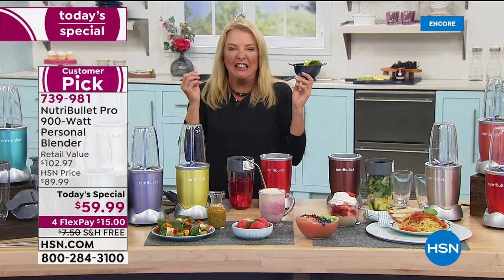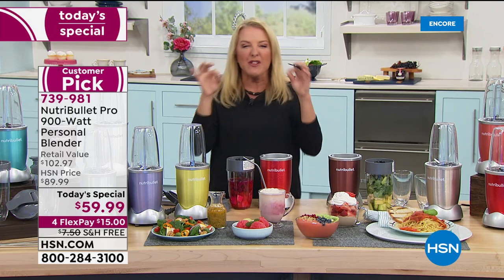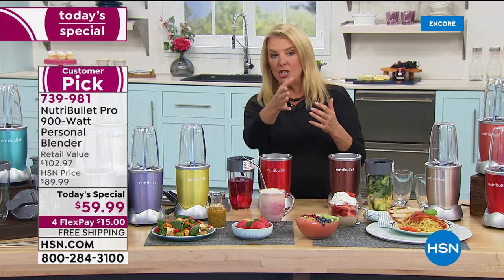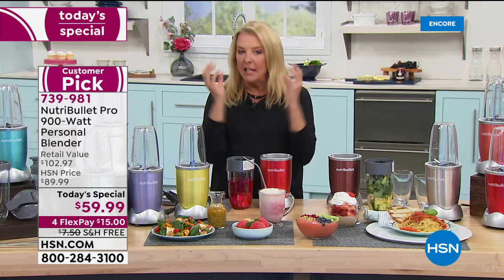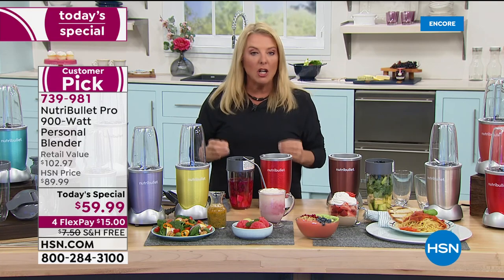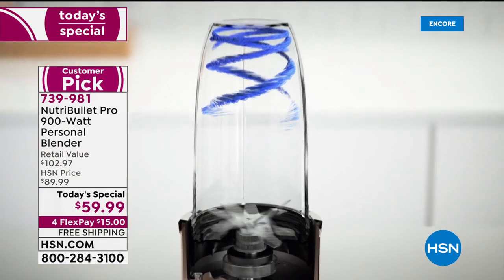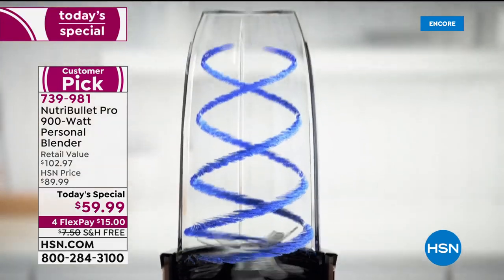If it tastes grainy, or you feel the stem of a spinach leaf, you're not going to drink it. But with the NutriBullet, that unique patented extraction system gets the best out of everything — no grainy nastiness. If you're a non-vegetable eater like me, it's the perfect way to disguise and hide vegetables. You'll gobble it down and get your kids to drink it as well.